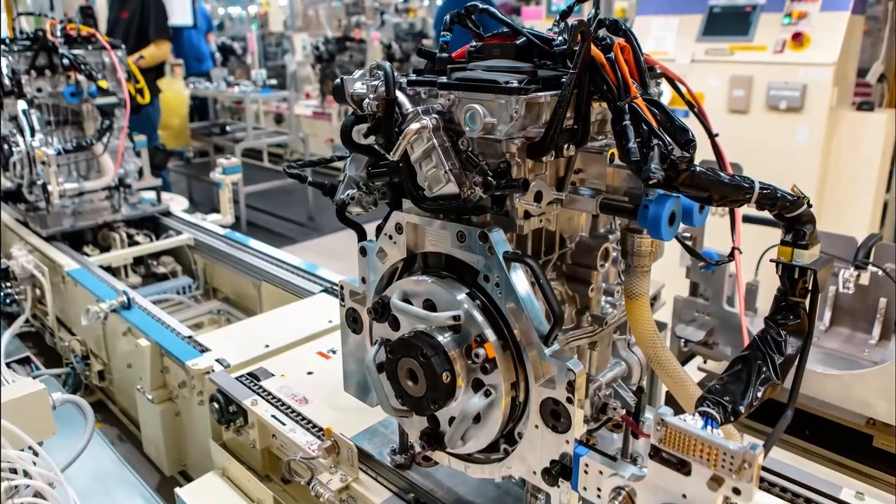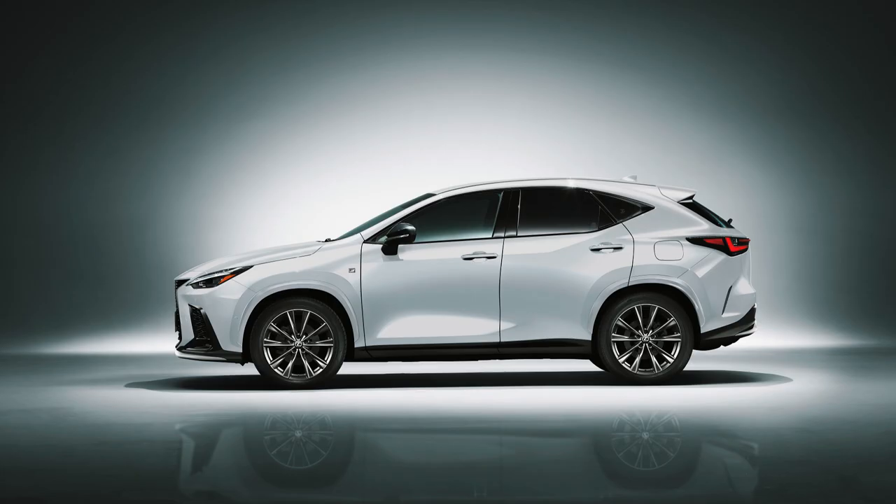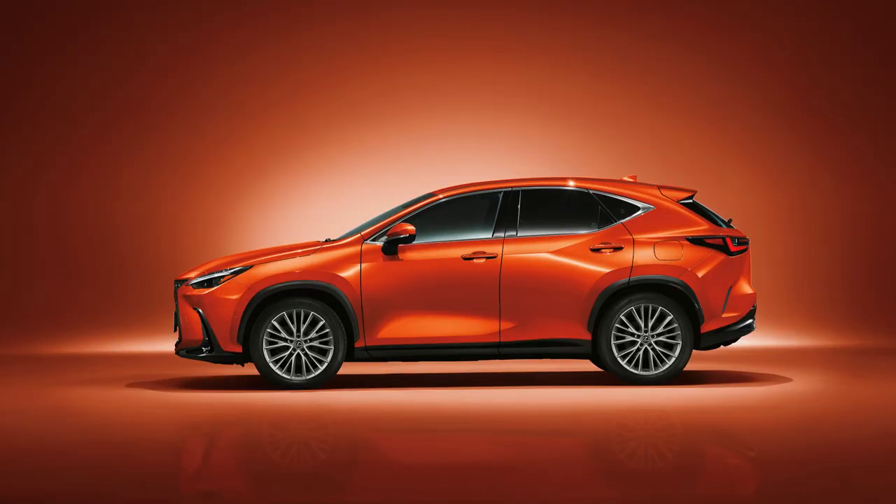So what do you think about the 2025 Lexus NX update? Thank you for joining us, and don't forget to keep following us for the latest news from our channel.